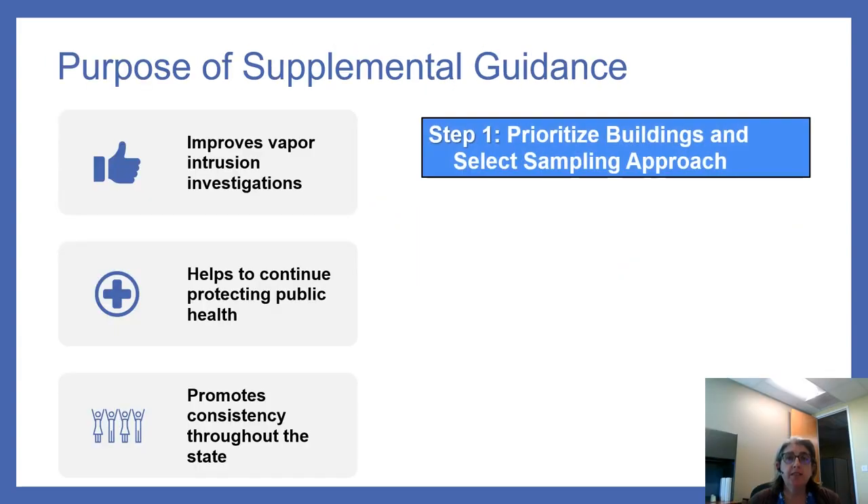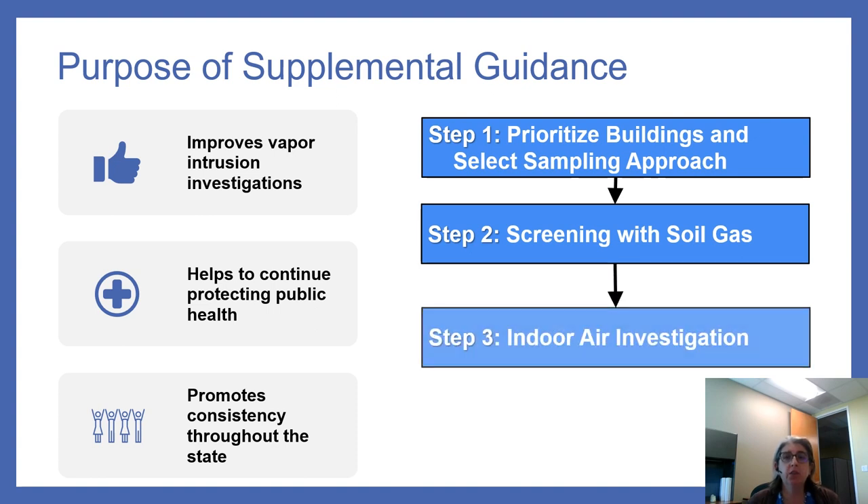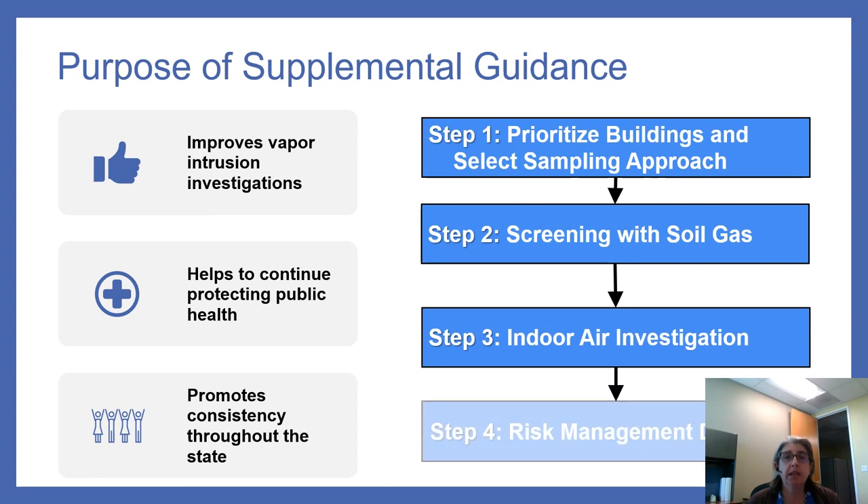The main purposes of the supplemental guidance are to improve vapor intrusion assessments by incorporating new science, continue to protect human health and conduct early screening for potential vapor intrusion, and promote a standard process for assessing vapor intrusion acceptable by all oversight agencies. This is accomplished through a four-step process: prioritizing buildings and selecting the appropriate sampling approach, screening with soil gas, conducting an indoor air investigation, and then managing the risk.